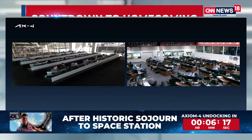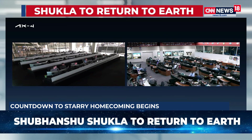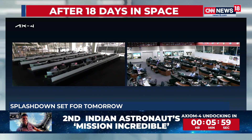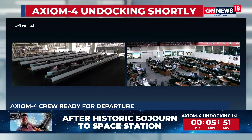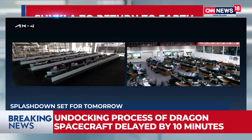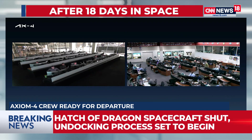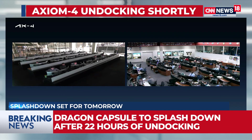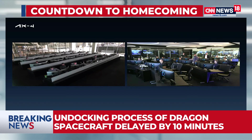Undocking is set to kick off in the next six minutes as we count down to Group Captain Shubanshu Shukla's return to Earth, marking a giant leap in India's space journey. SK Dhaka noted that this is a completely automated process with three to four burns to create distance between the Dragon capsule and the ISS. There is a tight window for weather conditions and splashdown, with mammoth calculations going into the entire return process.